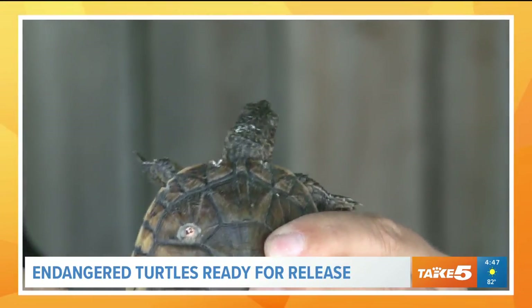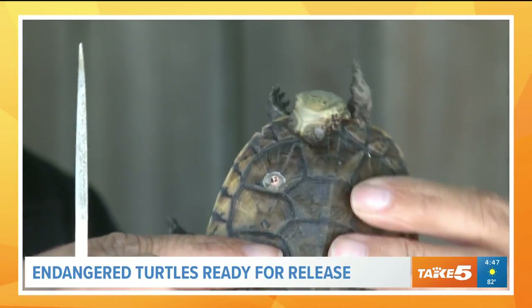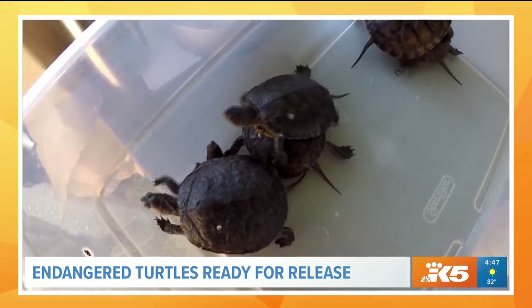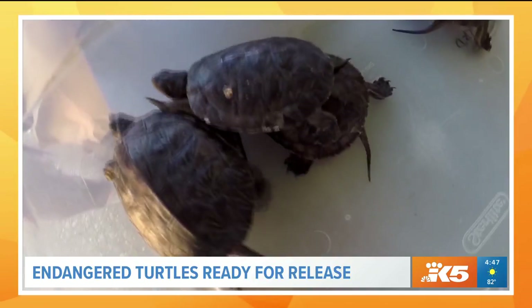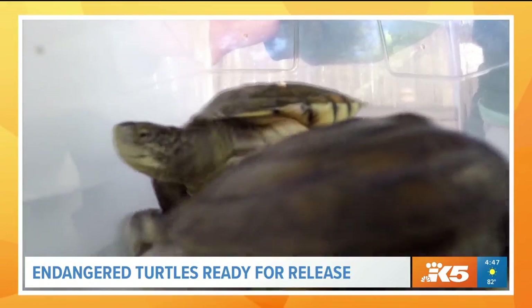The western pond turtle is found from Baja, California in Mexico all the way up to Puget Sound, and it used to be found everywhere. In 1990 there were only about 150 of them left. They were being caught for food, they were suffering from habitat loss, and then there were invasive species like bullfrogs which eat the young turtles.